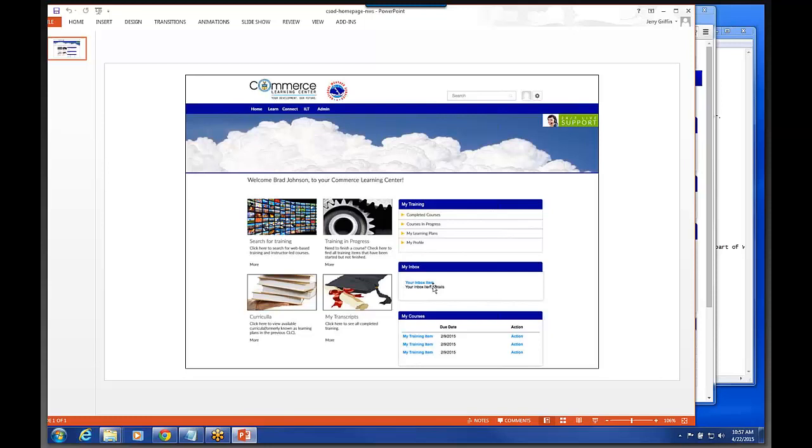One of the nice things about this system is that training can be assigned from up at the DOC level. For example, training like the No Fear training we have to take every two years, NOAA IT security training, NOAA safety training — anything that's mandated can be assigned to everybody in the department or within a bureau. Once they do that, it would automatically show up in your section called My Training, so there's no more having to search for it.